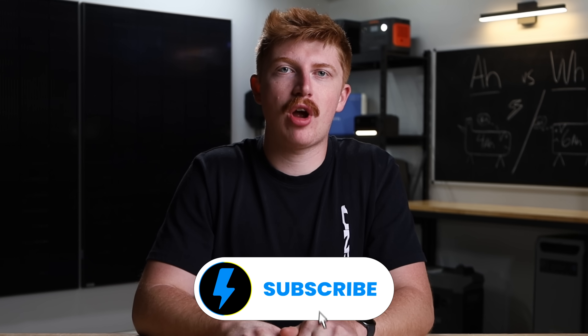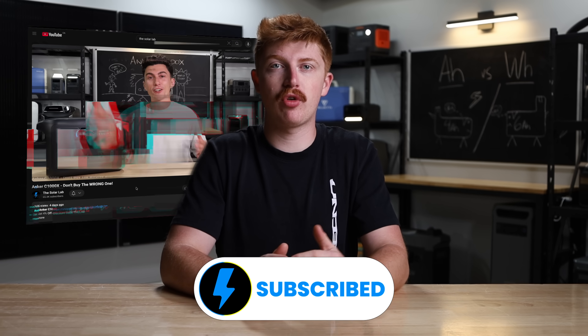So welcome back to the lab where our opinions cannot be bought. We don't only exist to give you honest feedback on products and save you money where we can. We also want to make it simple for you so you can gain energy independence without needing an electrical degree. If you guys want to support us, you can subscribe down below for free and check out some of our reviews when it comes time for you to get into portable power or solar.